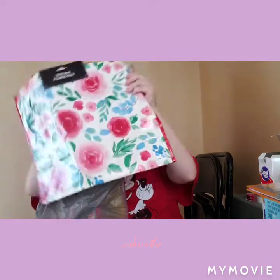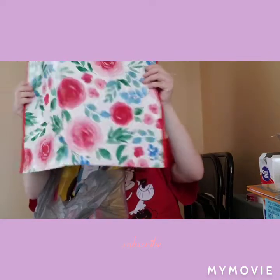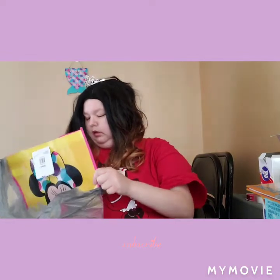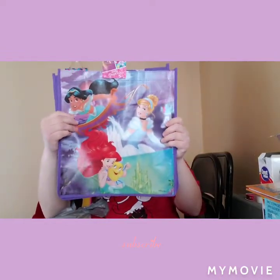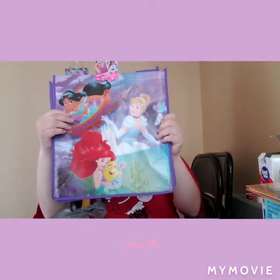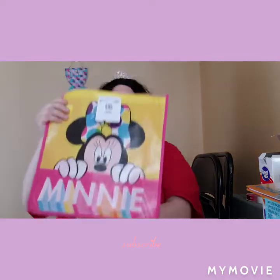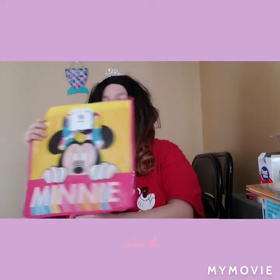I got this rose tote bag. The truth is I don't really need any more tote bags — it's just when I see them I get them. And then they had this one with Princess Jasmine, Ariel, and Cinderella. I love Princess Jasmine and Ariel. And then they had this Minnie Mouse bag too.